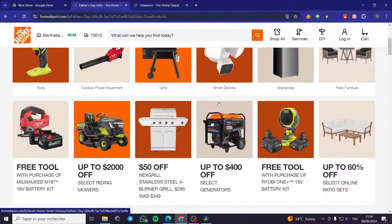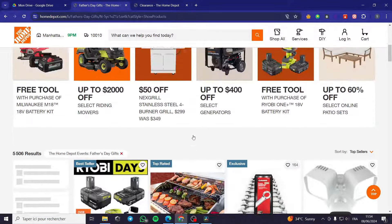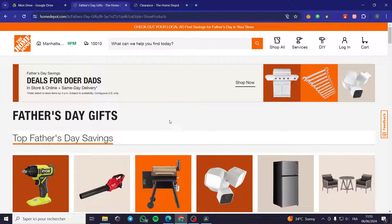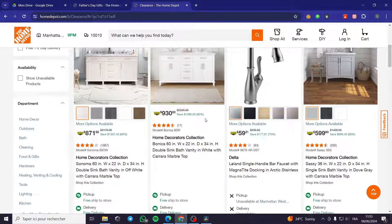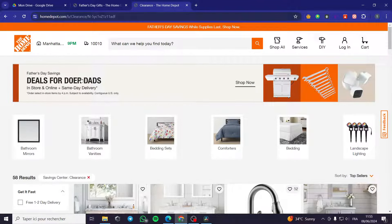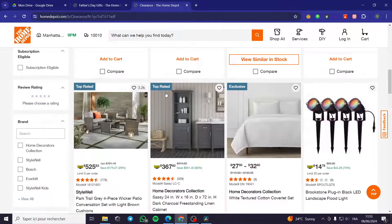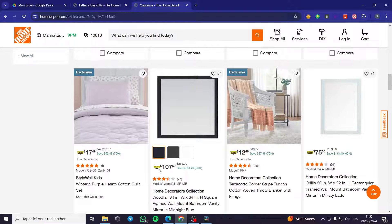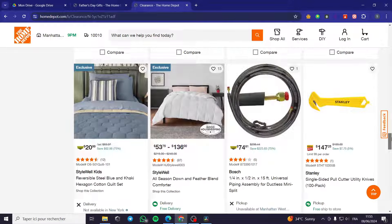Penny items are not very popular or easy to find. They have some conditions. The first one — you can see them on the clearance section of the Home Depot website, but I don't really rely on this method. If you type 'Home Depot clearance' on Google, you will see some half-priced items, but they are not our subject for the penny item.